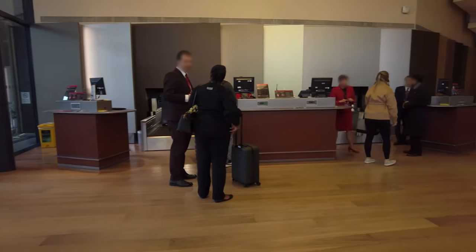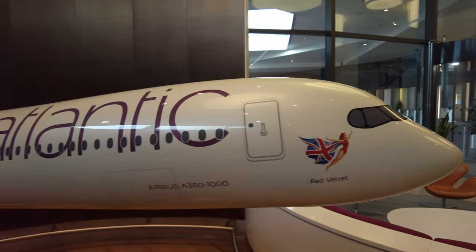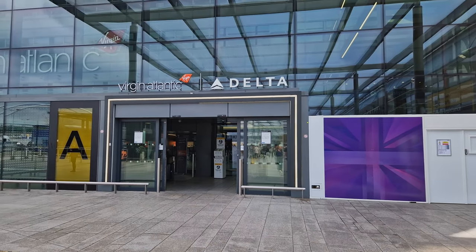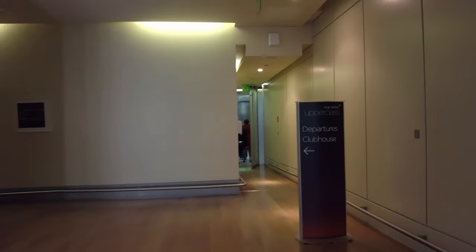Inside, there's the upper-class check-in area with seating and model planes. There are only a few desks here, but there was no queue and I was able to get my boarding pass in no time. For those not arriving by car, you'll have to use the regular entrance, but you can then take a lift to use the private security lane.